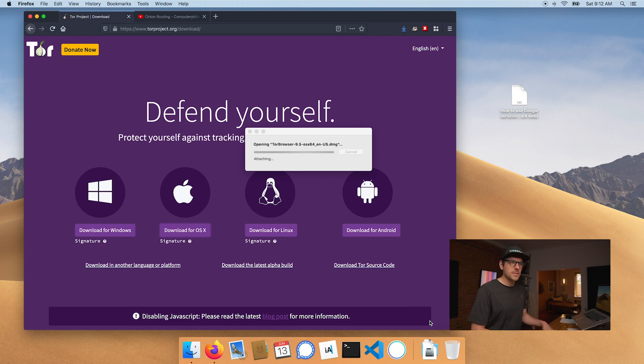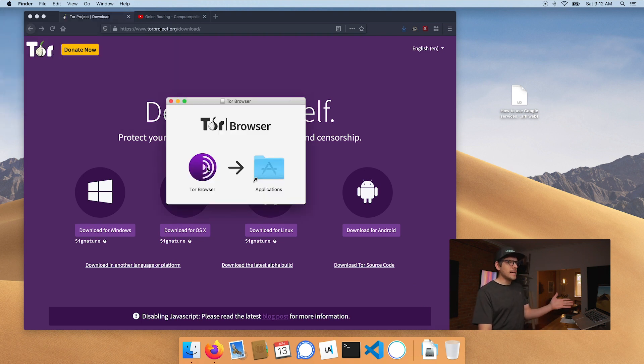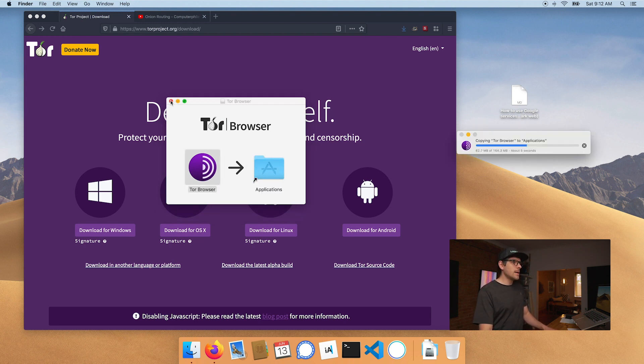I'll keep that for future episodes. If you're into that level of privacy and security, smash that subscribe button and we'll get there. Once you've done that, you want to drag this into your application folder. And once this is done, we can go about opening Tor.